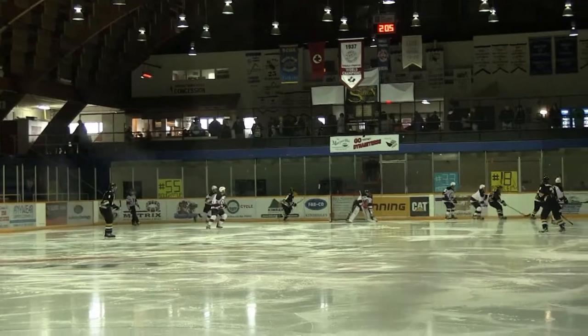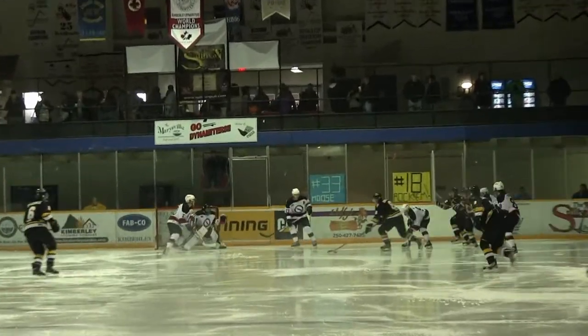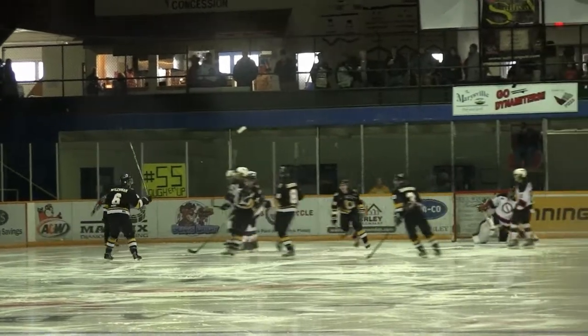Here we go, Gimli Dynamiters action. They have it in the corner, but the Dynamiters lose the puck and it's a goal. It's 1-0.